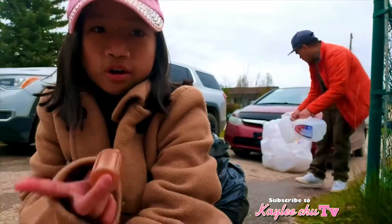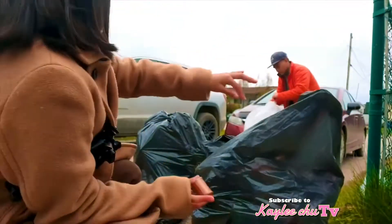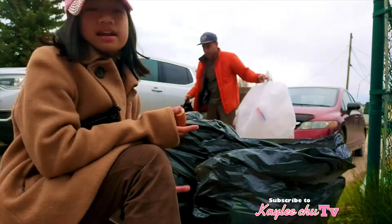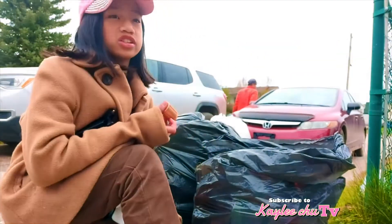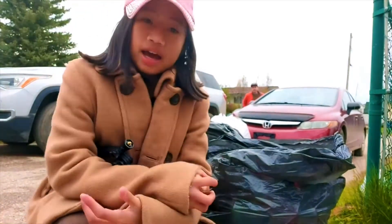We basically have three plastic bags and three garbage bags — same thing. Number one, number two, and then this white one that my dad has is number three. Those other two garbage bags are not really bottles — they're basically just general garbage. And we're ready to go.